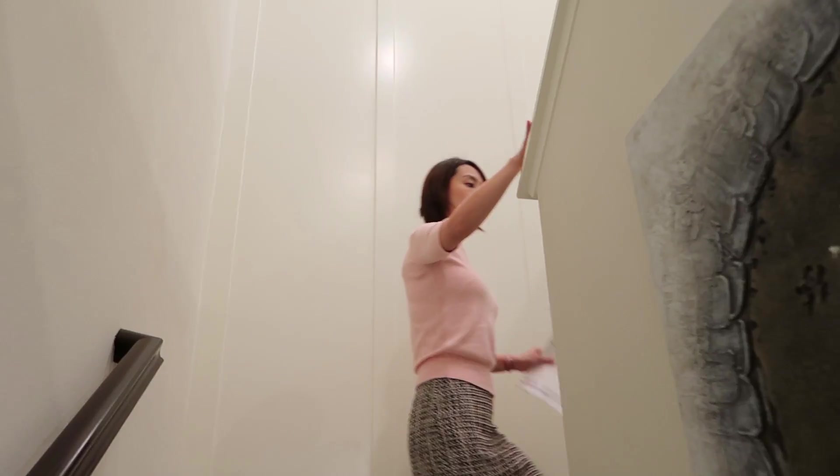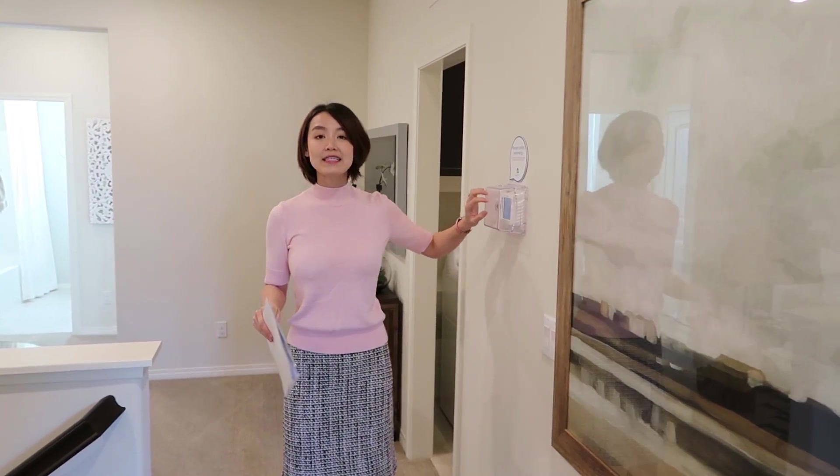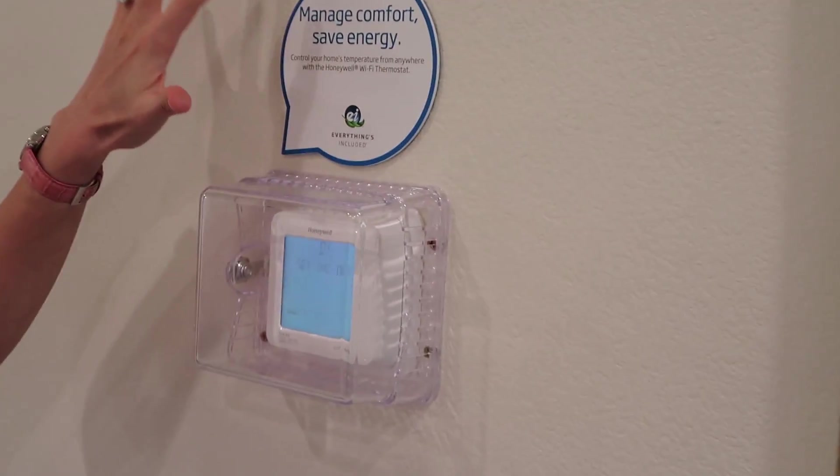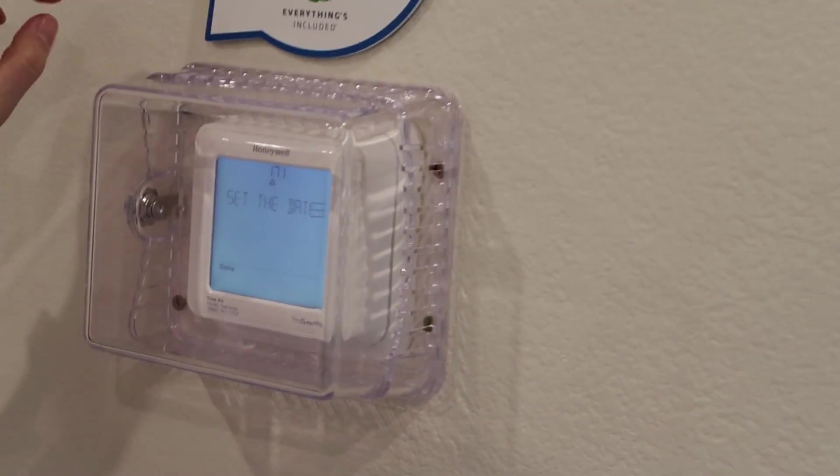楼梯是转角式上楼的。在上楼梯的小走廊里，注意空调使用的是managed comfort and energy系统，非常好管理同时节省能源，空调品牌是Honeywell。